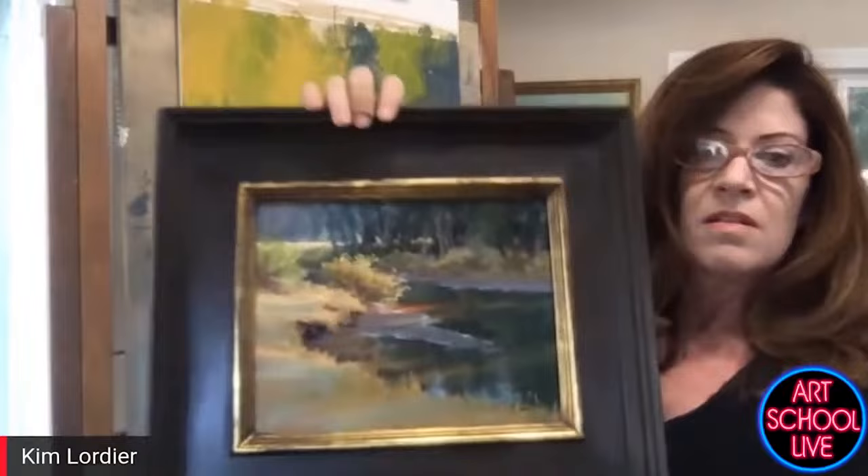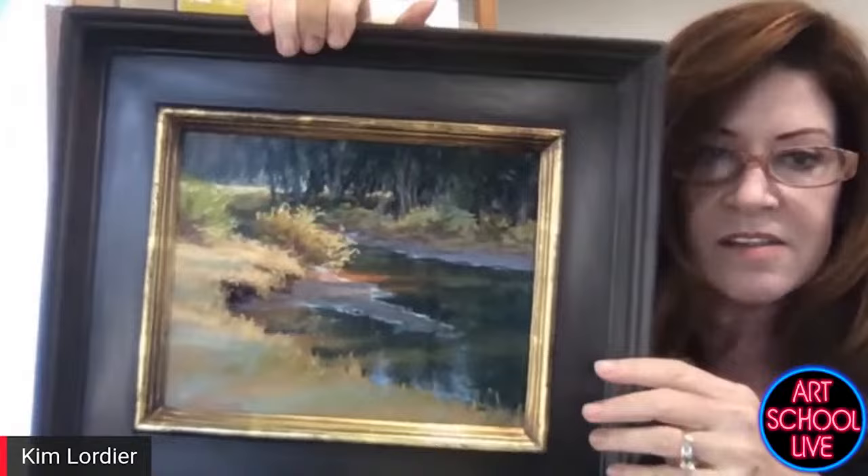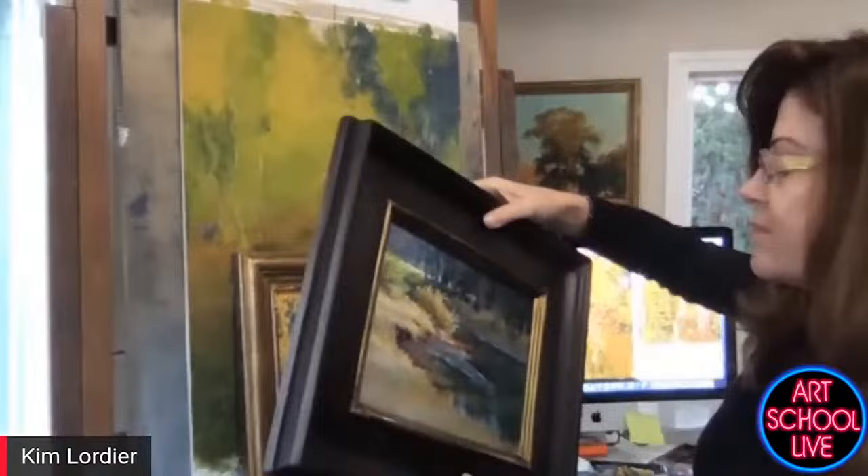Let me hold up a couple of my field studies. This is a little one — I was along the Tuolumne River in Yosemite, painting the light effect across the still water. It was kind of like a stained glass effect. I've got this nice movement running through to lead you — well, this is awkward doing it backwards, but we get it.